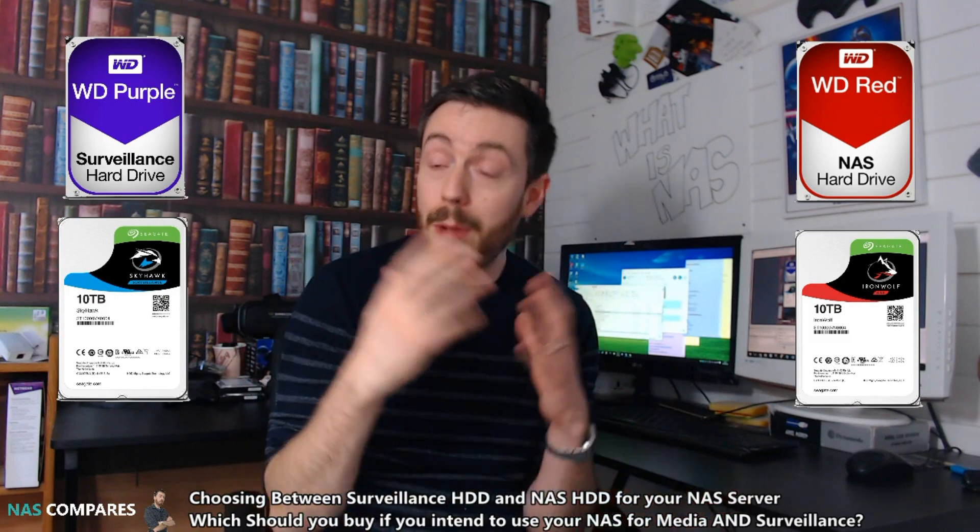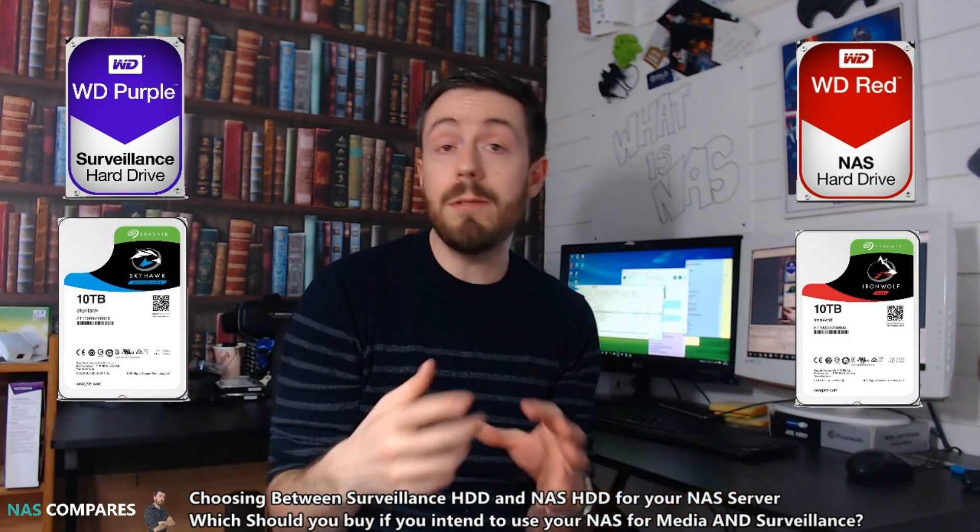NAS hard drives give a nice balance between reading and writing. Both of them are designed to be on 24/7, and both are great for RAID. When it comes to multimedia — particularly streaming — there is a lot of read-writing going on, and particularly with backups and the ability for a drive to read and write with equal proficiency, it can make choosing between them difficult.